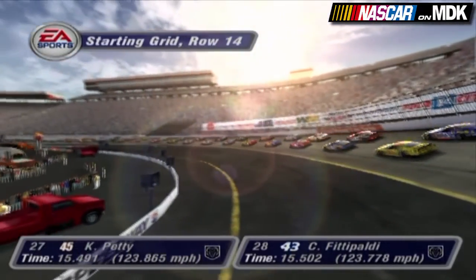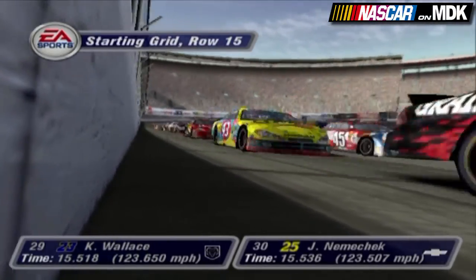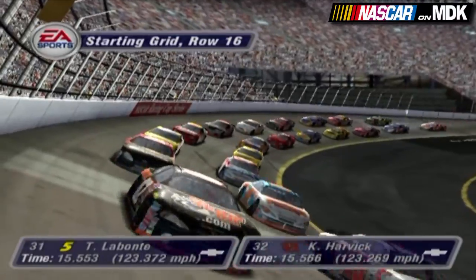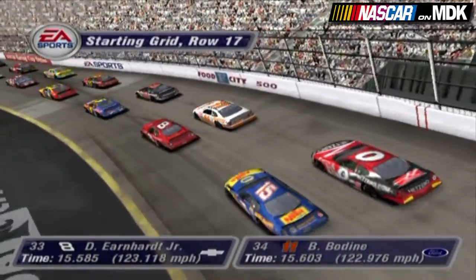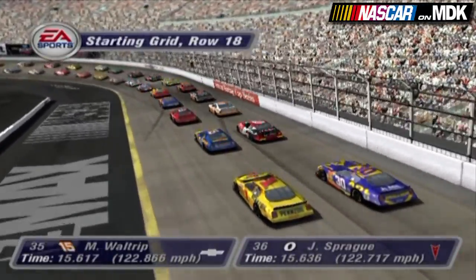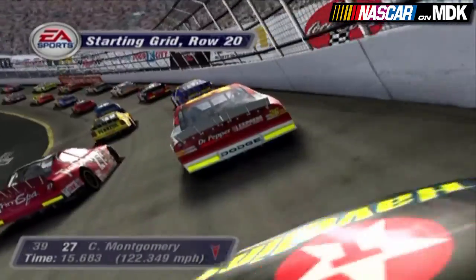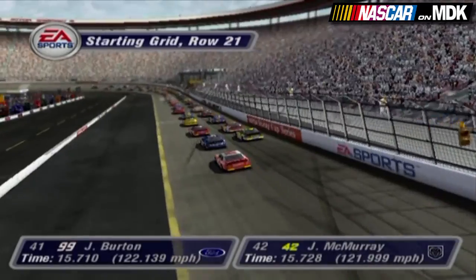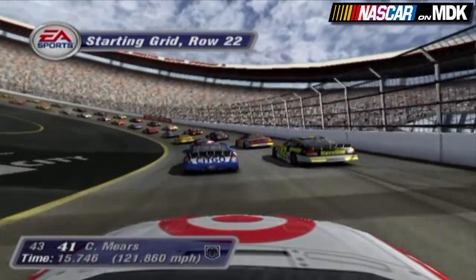The twelfth row has the Sterling Marlin Dodge and the 02 car. Row 13 will be the BAM Racing Dodge and the 16 car. In row 14 we have the Georgia Pacific Dodge and the Cheerios Dodge. Row 15 will be the Stacker 2 Dodge and the UAW Delphi Chevrolet. Row sixteen has the Kellogg Chevrolet and the GM Goodwrench Chevrolet. Row seventeen has the Dale Jr. Chevrolet and the Hooters Ford. Row eighteen has the Napa Auto Parts Chevrolet and the Net Zero Pontiac. Row 19 has the Pennzoil Chevrolet and the America Online Chevrolet. The twentieth row has the 27 car and the Dr. Pepper. Row 21 will be the CITGO and the Avalon Dodge. And finally, starting from the rear of the field will be the 41 car.